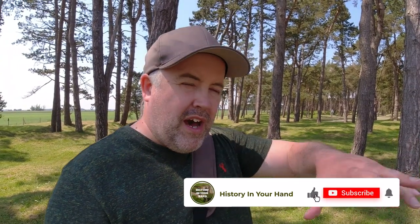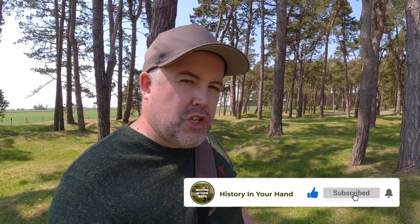The Battle of Vimy Ridge was part of the larger Battle of Arras, but the reason Vimy Ridge in particular is so important and significant in Canadian history is that this was the first time in the Great War where all four Canadian divisions had fought side by side. Previously they had been split and been part of other elements of the British Commonwealth Army. This was the first place where all four divisions went side by side along the ridge here at Vimy to try to take the hill.